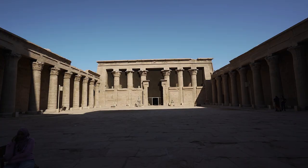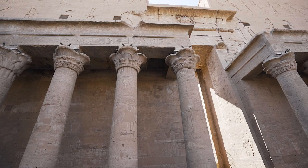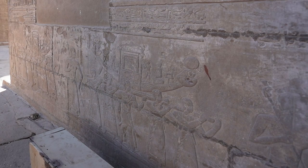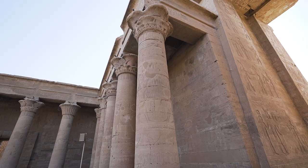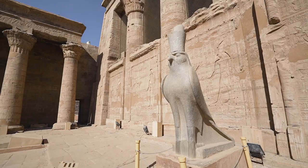Beyond the pylon is the courtyard — a large paved terrace surrounded on three sides by 32 columns, where the common people would bring their offerings to the statue of Horus. Adorning the walls are reliefs depicting the Feast of the Beautiful Meeting, the annual reunion between Horus and his wife Hathor. This festival lasted 15 days, from the arrival of the sacred cult image of the goddess, which traveled by sacred barge from Dendera to Edfu. The statues of the gods were reunited within the temple sanctuary, where Hathor was symbolically impregnated by Horus and returned to Dendera to bear their son, Harsomtus.